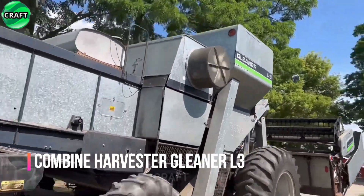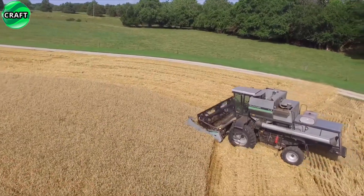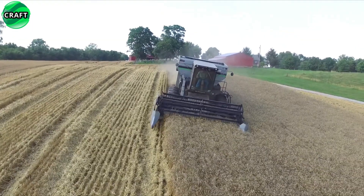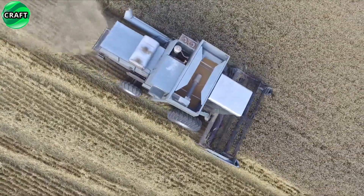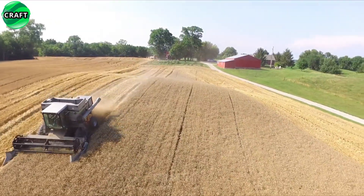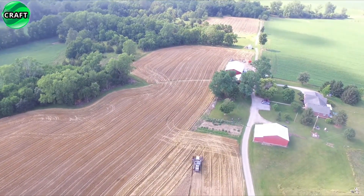The Gleaner L3 is a combine harvester produced by the Gleaner brand, currently owned by AGCO Corporation. The ingenious Baldwin brothers of Nickerson, Kansas created the Gleaner L3 — a unique, high-quality and reliable self-propelled combine harvester — in 1923. It was a popular model in agriculture and is known for its efficiency and advanced harvesting capabilities that are still relevant today.